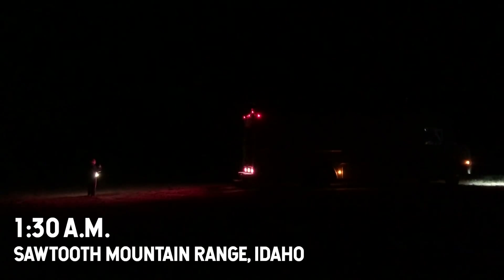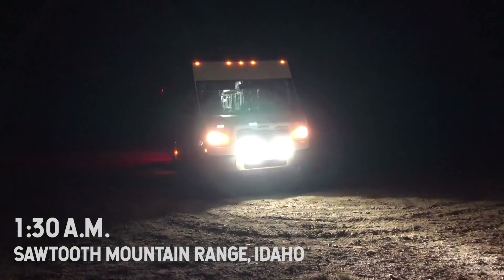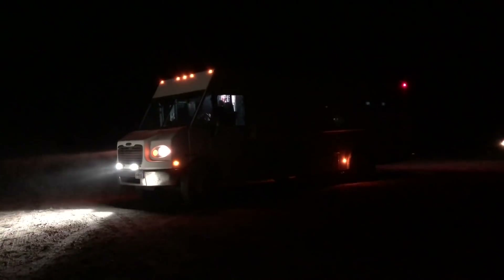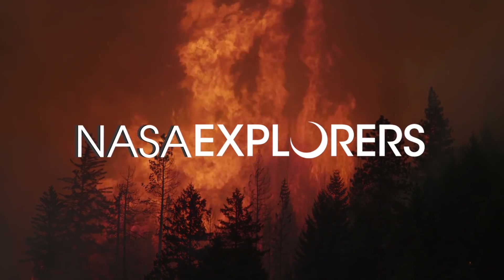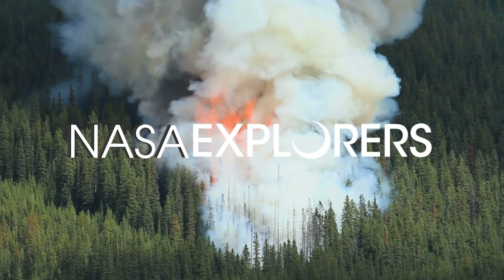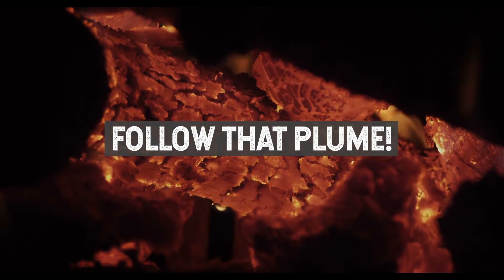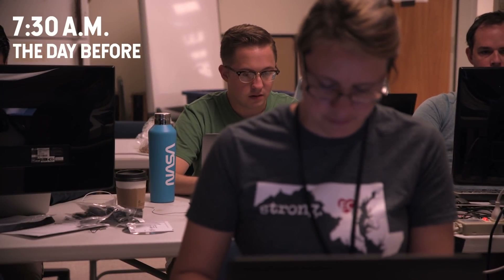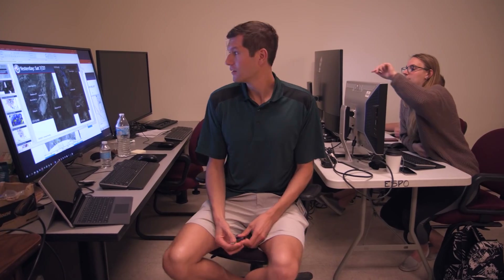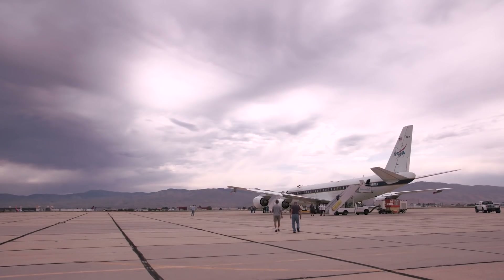This mobile laboratory has been deployed for a very specific reason. The Shady Fire is burning nearby, and this team is gathering data that you can only get at night. Over the next several weeks, NASA and NOAA are teaming up in the field to study smoke from wildfires and agricultural burning. Here's what 24 hours looks like in the life of these fire chasers.